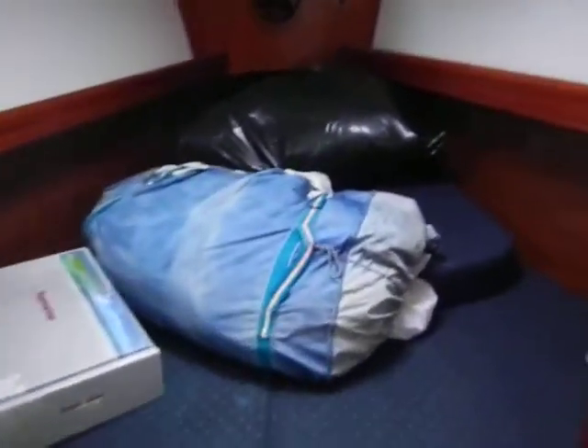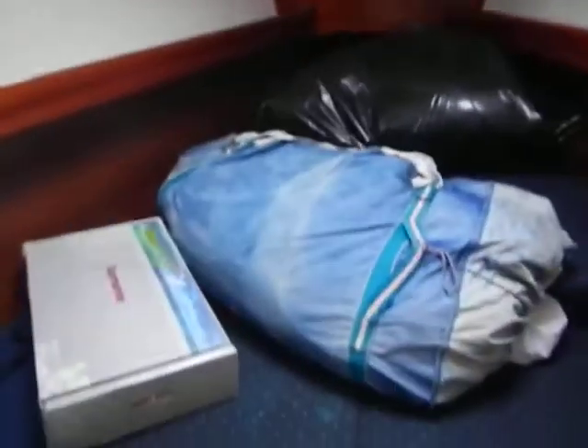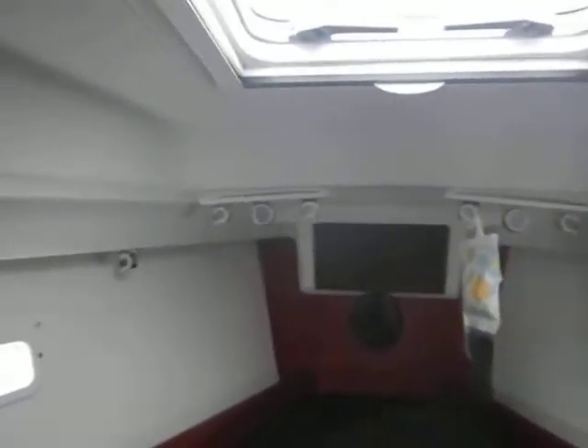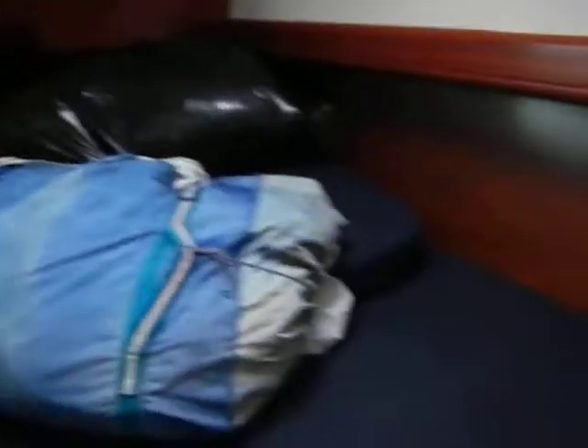Compared to the V-berth, which they pretty much just use for storage — which most of us do — still nice, nice dark woods, good storage. You've got the shades and screens, some 110 outlets, and the cushions look nice.